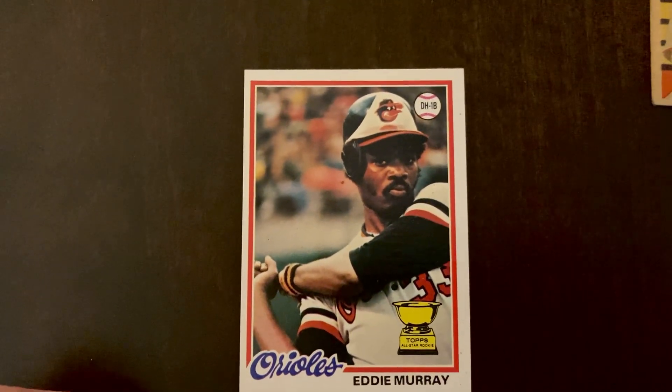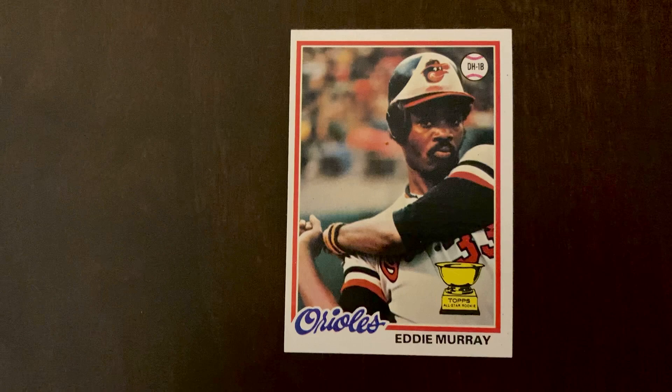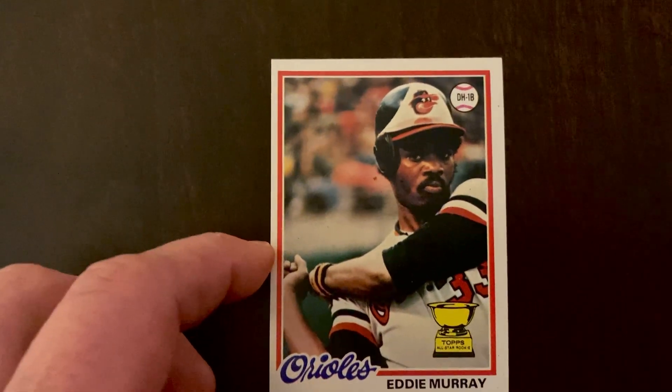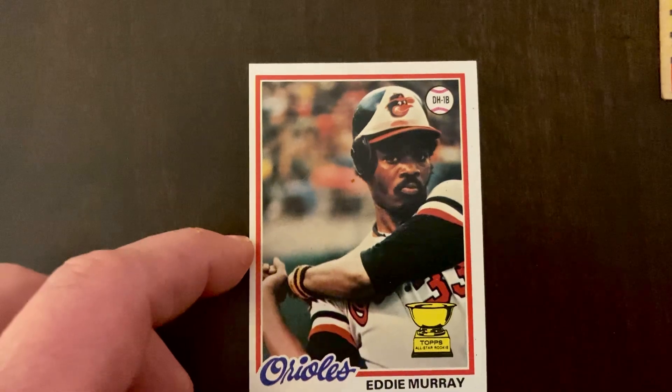Murray wasn't necessarily a great fielder, but just a really consistent hitter. In the first 20 years of his career his low RBI total was 76 — that's just an amazing stat. He never won an MVP, but five or six years — five of them consecutive — he was in the top five, and a couple of those years he was number two in MVP voting.